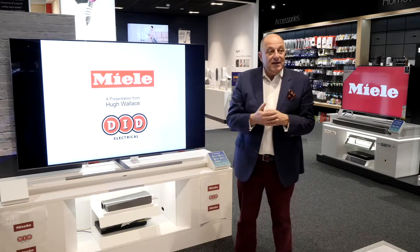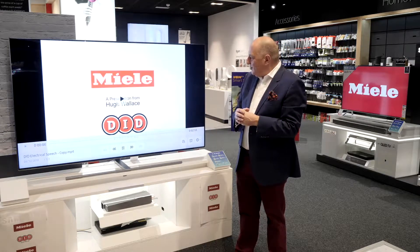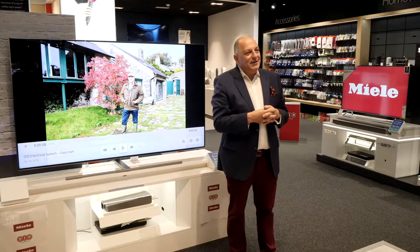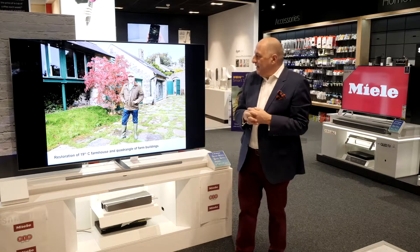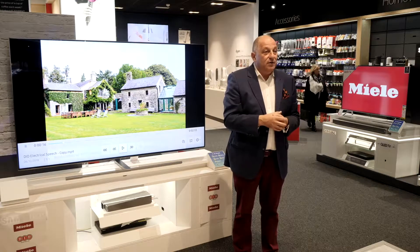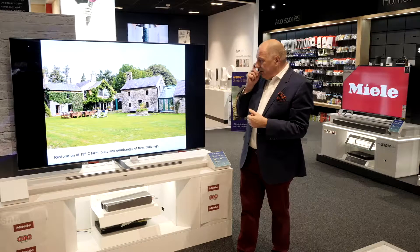I'd like to thank Miele and DID Electric for inviting me here this morning. What we have here is me looking very casual in the countryside. This is a house a friend of mine bought in 1996 — they bought all of these buildings with 36 acres of land and paid £360,000, which was basically £10,000 an acre, and the buildings were thrown in for nothing because they were a liability.